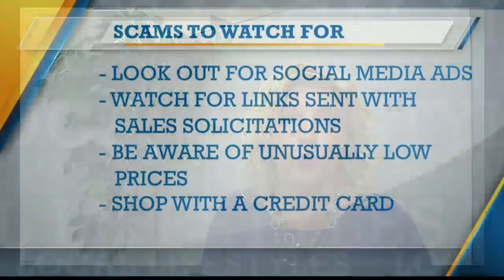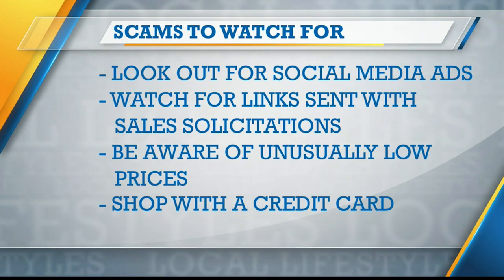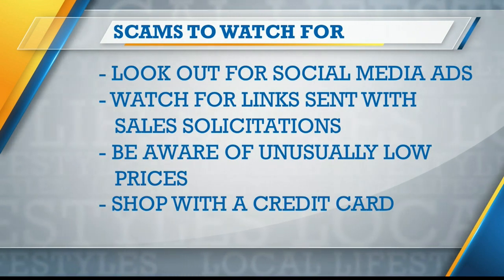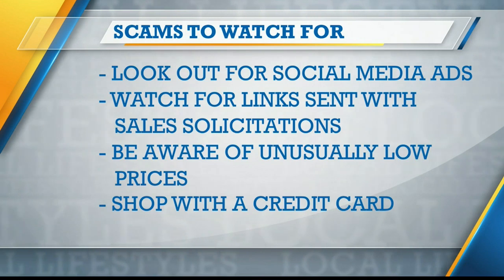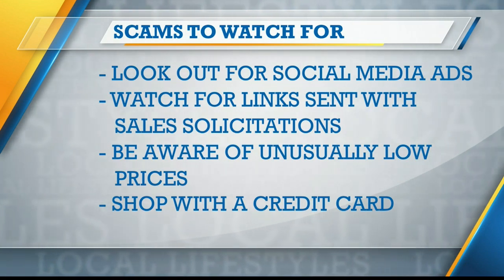Let's talk about best places to shop. There are so many options out there and everybody wants a good deal right now. But that makes it all the more important to be very careful about the companies you're considering. BBB recommends shopping with familiar retailers that you already know and trust, and maybe have had experience with in the past. This can help set you up for the best customer service and quality products.